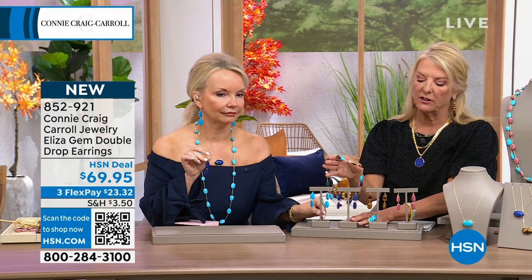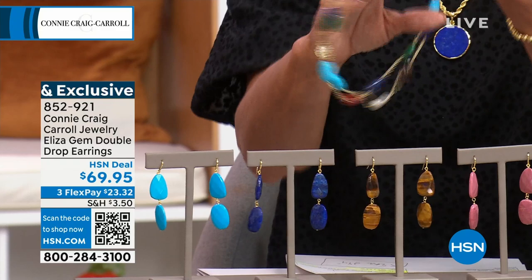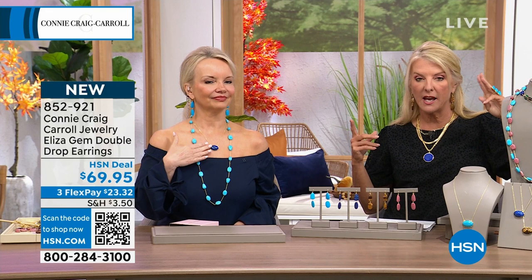Get more than one pair — especially if you got the multi necklace. The multi looks great with lapis, really good with howlite. The tigers are almost gone, but you've got a lot of options. The multi is so versatile. Everything has Flex Pay today — three flex means any major credit card, pay it off in three months, get it right away.